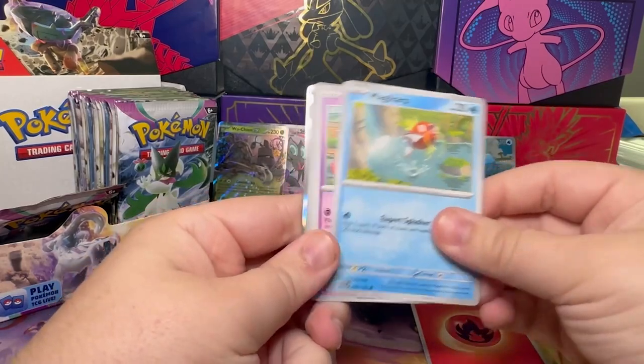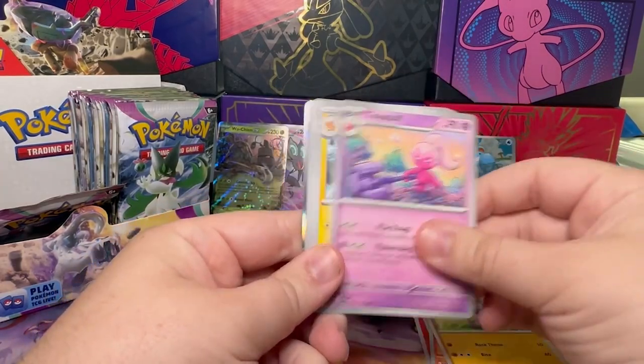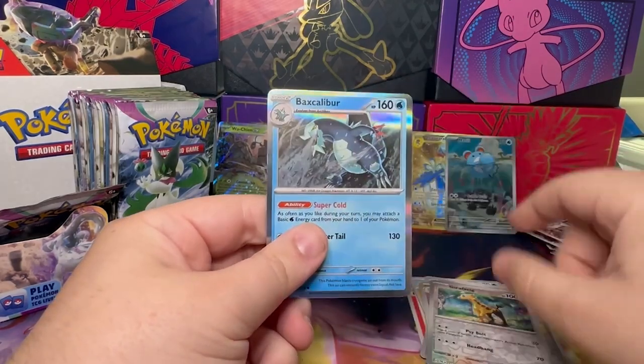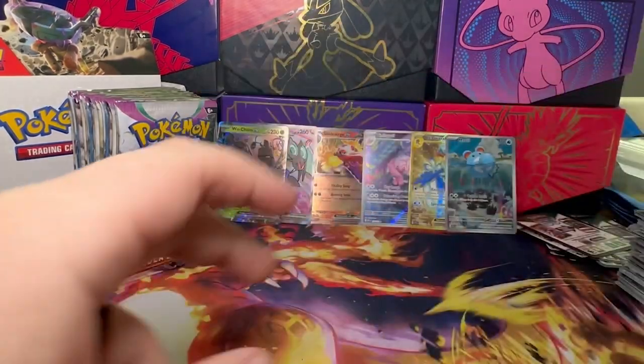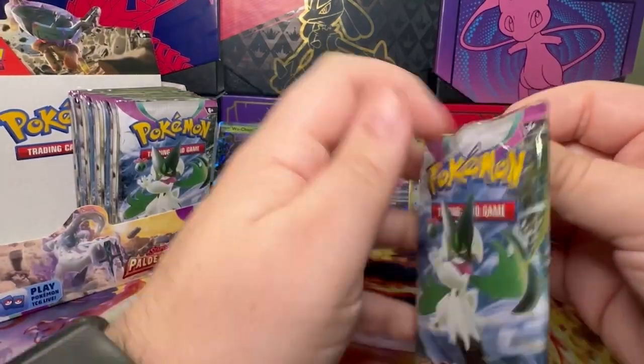So we're starting with Fire, Magikarp, Slowpoke, Lycanroc, Rockruff, Tinkatuff, Pawmo, Gothita, Choice Belt, Grapploct, and a Baxcalibur. Love him. I just need the Baxcalibur Alternate Art and I can finish that line, which is very, very cool.